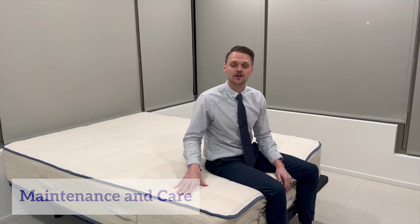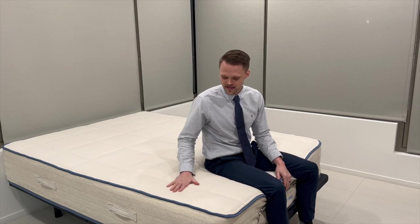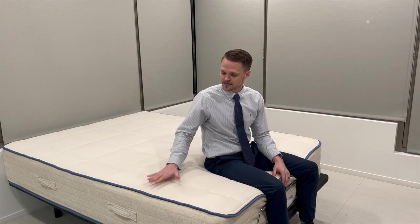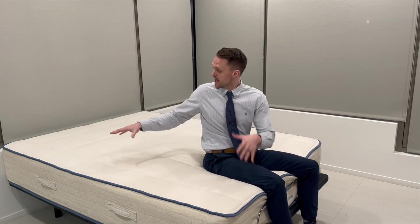Now let's talk about the maintenance and care for the Organica mattress to make sure that it lasts as long as possible. Amerisleep recommends having a mattress protector. They also recommend spot cleaning with light soap and warm water. You do not need to flip this mattress — always make sure the top is facing up at all times, but you can rotate it head to foot every six months. Lastly, you want to make sure that you're washing all of your bedding and sheets so that the mattress can last as long as possible.